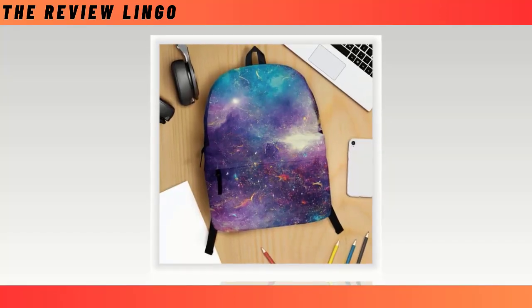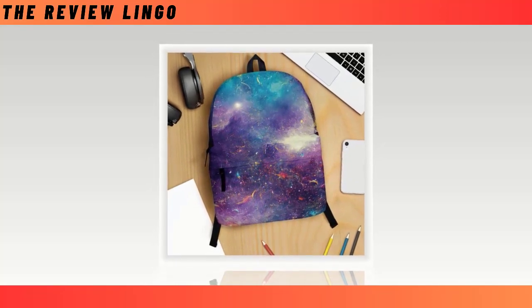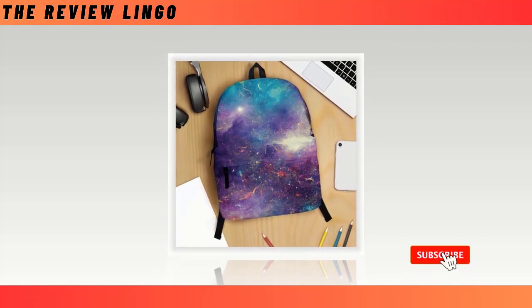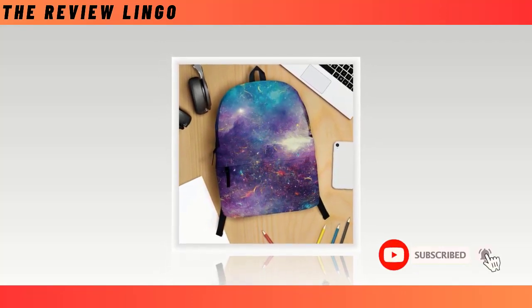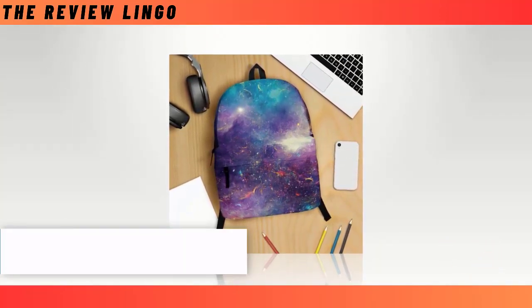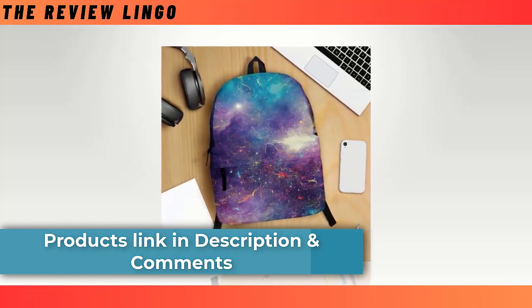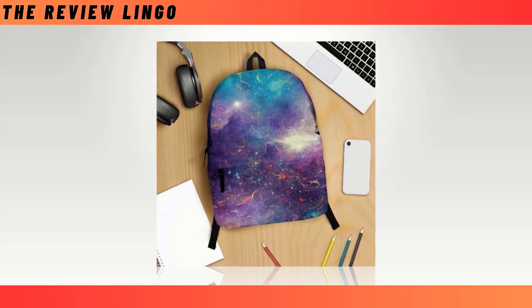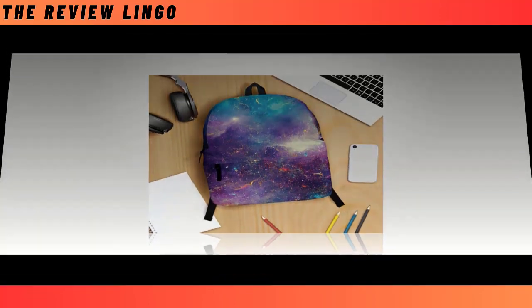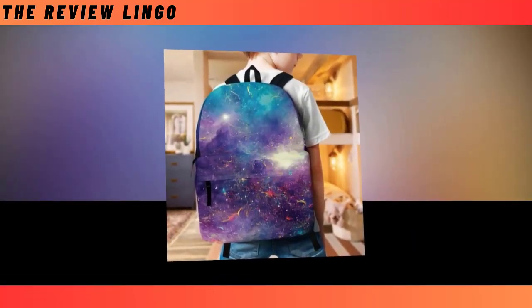Milky Way Galaxy with Stars: Behold the epitome of celestial elegance with our Milky Way Galaxy and Stars-designed backpack, promising to elevate your daily journeys with a touch of cosmic charm. Backpacks stand as indispensable companions for navigating the diverse landscapes of school and work, but the quest for the perfect backpack can be quite challenging. Our backpack harmoniously combines the best of both worlds — seamlessly blending utility and style, destined to make a lasting statement for generations to come.